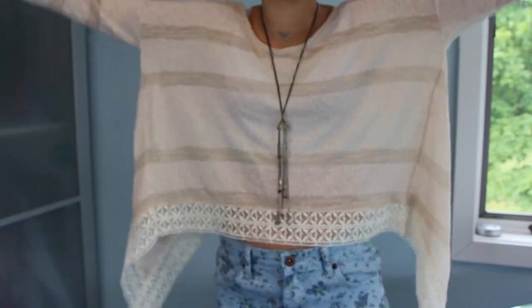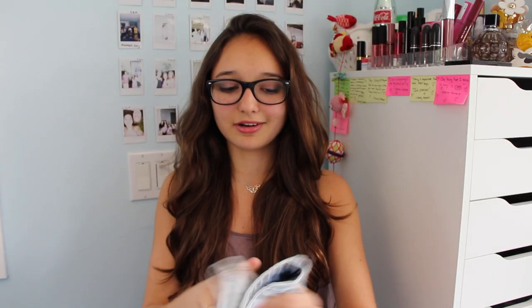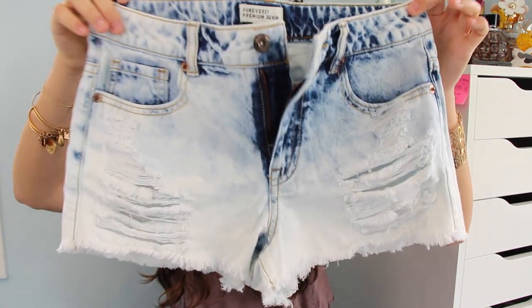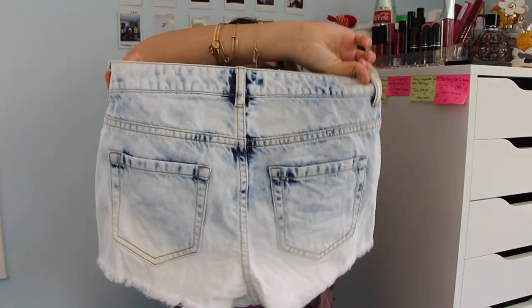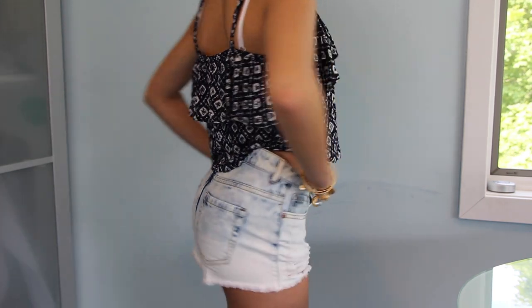I grew out of my shorts from last year, so I got a cute little floral denim pair. I cover everything I don't want showing — I don't want my butt hanging out of my shorts. I also got this acid wash pair because I liked it and I needed new shorts. These are reasonably priced at $19.50 or $19.80. The back has no rips, which I'm happy about because again, I don't want anything I don't want to hang out to hang out.